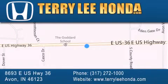Stop by and visit at 8693 East US Highway 36 in Avon, or see us online at TerryLeeHonda.com. We'll see you next time.